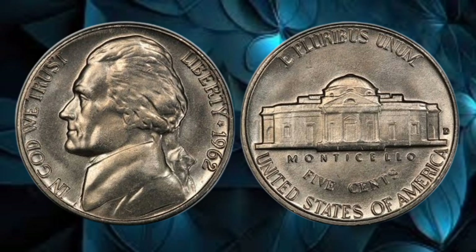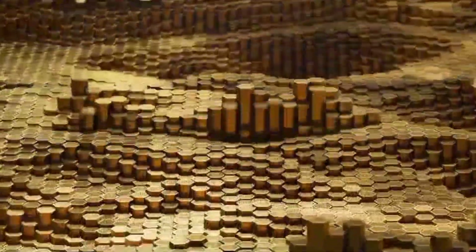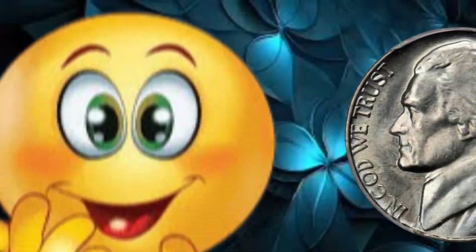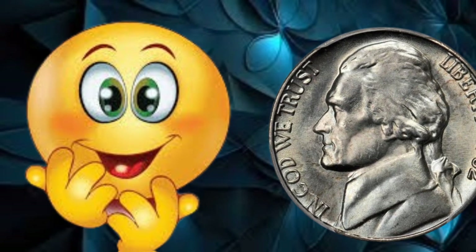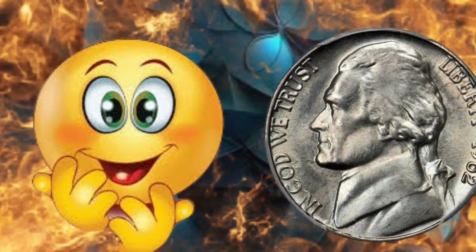Now let's talk rarity. The 1962 Jefferson Nickel, like many coins, has its fair share of minting varieties. Some coins exhibit unique features or errors that make them exceptionally rare. Keep an eye out for mint marks, striking anomalies, and any distinguishing characteristics that set certain coins apart from the rest.